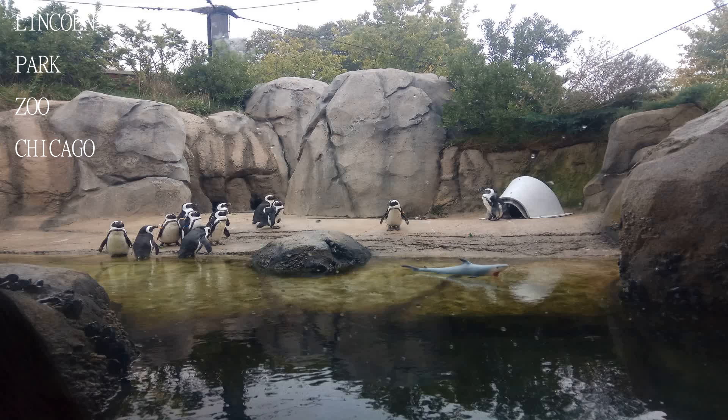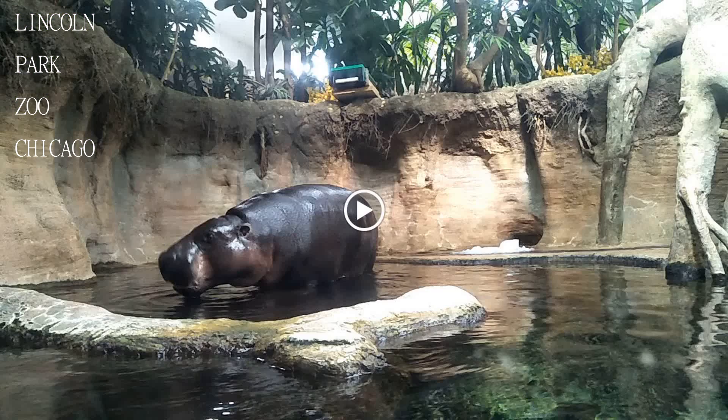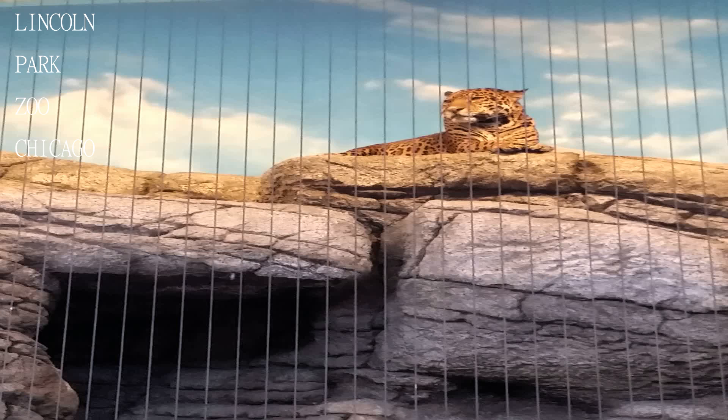Welcome to another exciting edition of Travel Guide. If you are new here, consider subscribing. Today we will be visiting the Lincoln Park Zoo in Chicago.